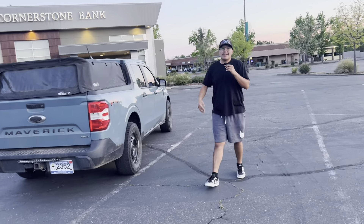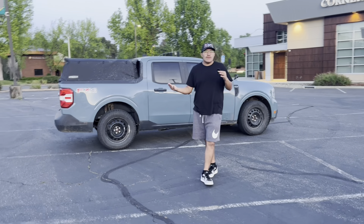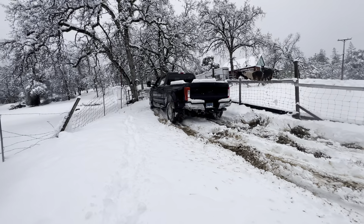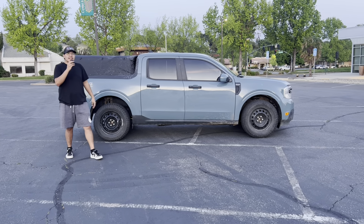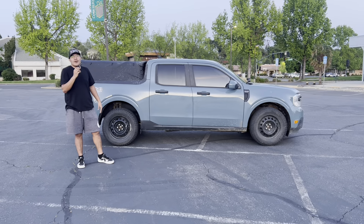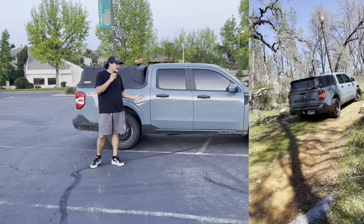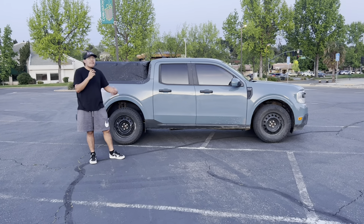A lot of people in my comment section are like, 'get a real truck — that isn't a real truck.' But I don't think you take into consideration that not everybody needs a big giant F-350. I personally have an '03 Ram 3500 with a 5.9 and I love that thing to death. I'm not going to argue with anybody in the comments. I don't think the Maverick is built as strong as that truck because that truck almost has half a million miles on it. I've mudded through that thing — it's been literally everywhere. This is a real truck. Just because it doesn't look like a real truck, it still does everything a truck needs.